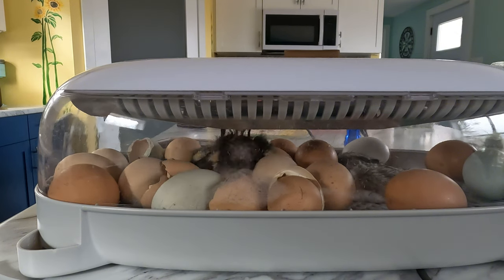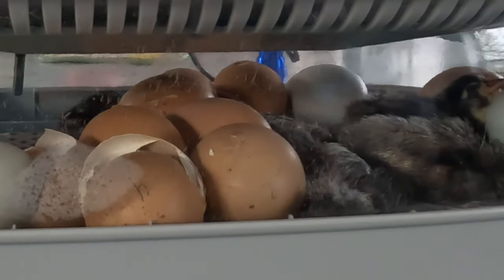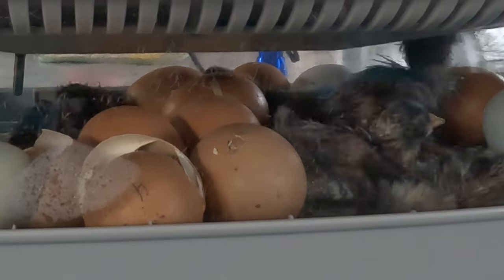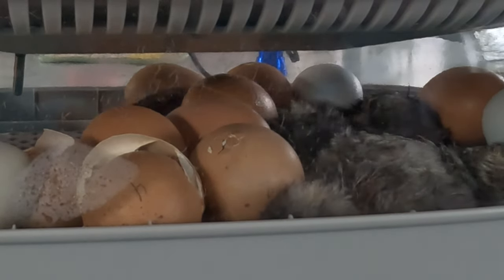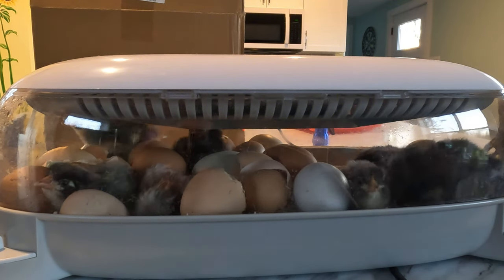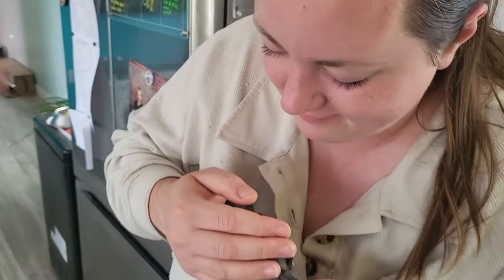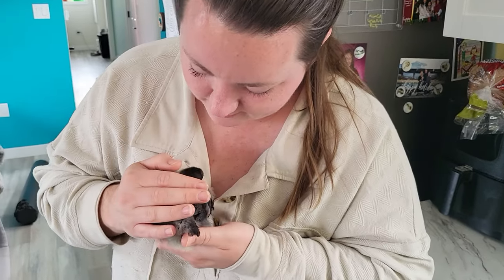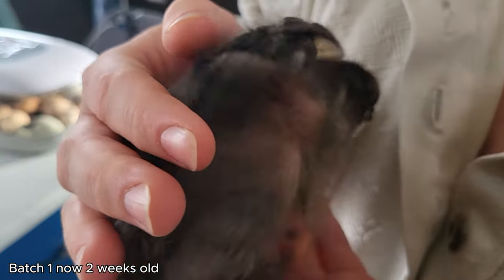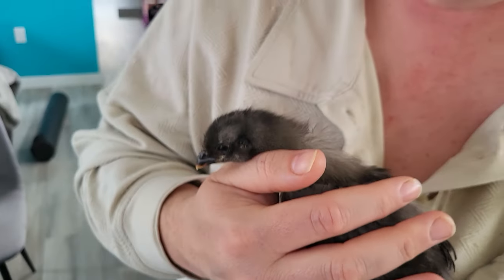Once both batches were done hatching, we ended up with about a 50% hatch rate, which isn't ideal. But as beginners, we were quite happy with that. Part of it could have been the incubators not keeping humidity or temperature, could have been just our inexperience, or there could have just been some variables with the eggs to begin with. If any of you experienced hatchers out there have any tips or tricks for us, let us know in the comments.